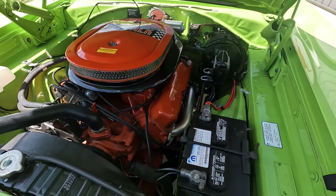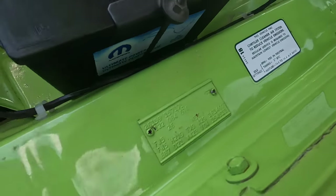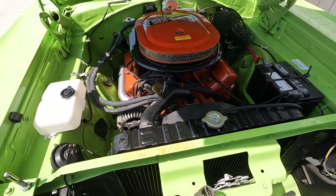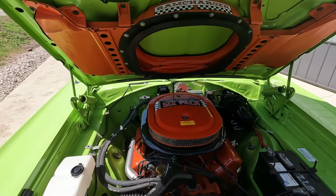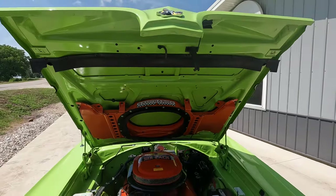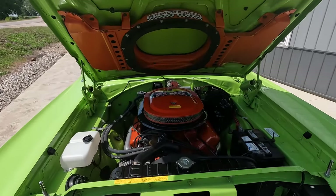Beautiful engine compartment, and what a powerhouse of a motor with the ram charger. Just sweet. Factory 440 V-code six-pack — non-numbers matching, but it is the correct date-style HP 440 motor. So the correct engine, just not the one that would have come with it from the factory. And after getting behind the wheel of this thing, I can see probably why the original motor is long gone. This thing's a monster.